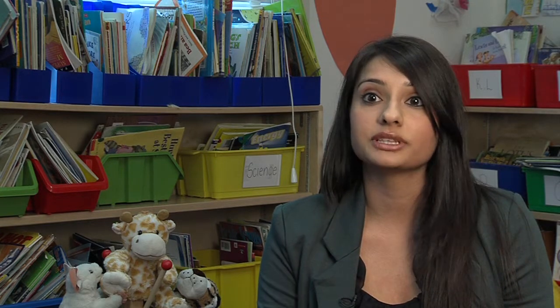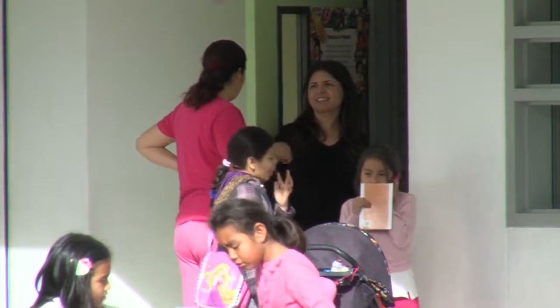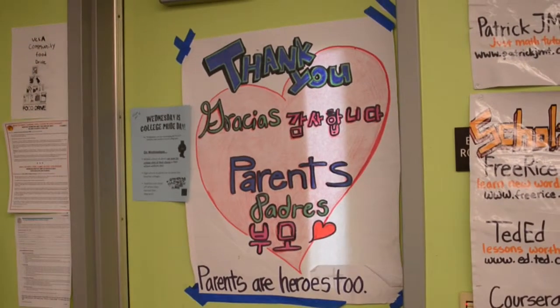Families and Schools really emphasizes parent relations, community outreach, and how we can incorporate that into our classroom. It really gives us strategies on how to reach out to parents and have them more involved in their students' education. Through our program and classes, we do a lot of discussions on how to engage with parents and what healthy engagement looks like.